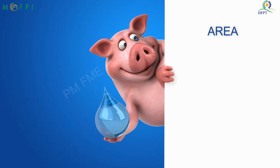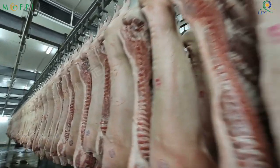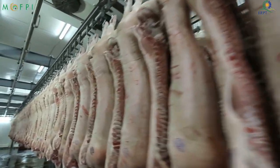Area: A minimum area of 10,000 square feet is required to start the pork processing unit.